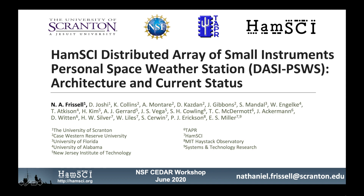Hi, my name is Nathaniel Frizzell. I'm an assistant professor at the University of Scranton, lead principal investigator of the Personal Space Weather Station project, leader and founder of the HamSci community, and amateur radio station W2NAF.